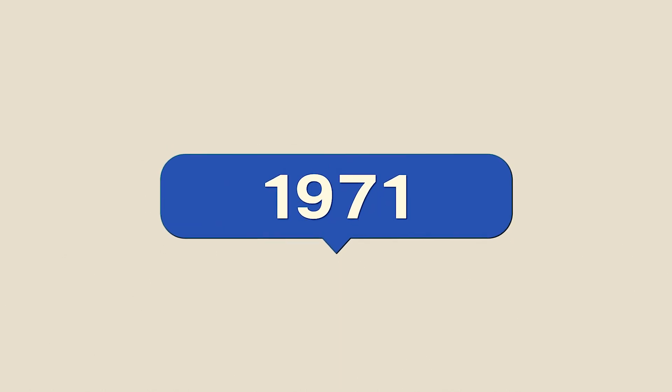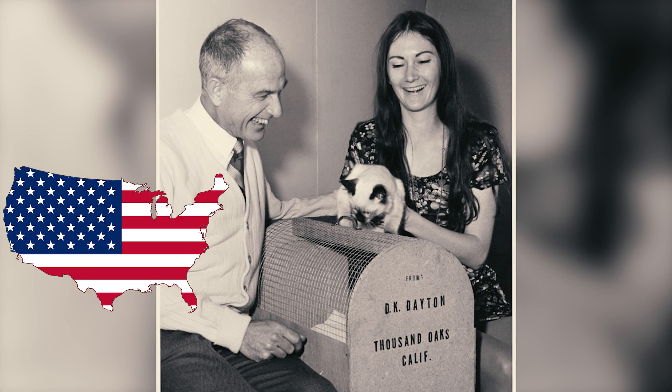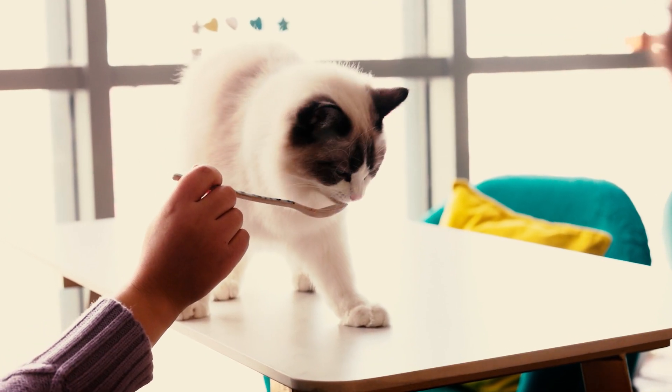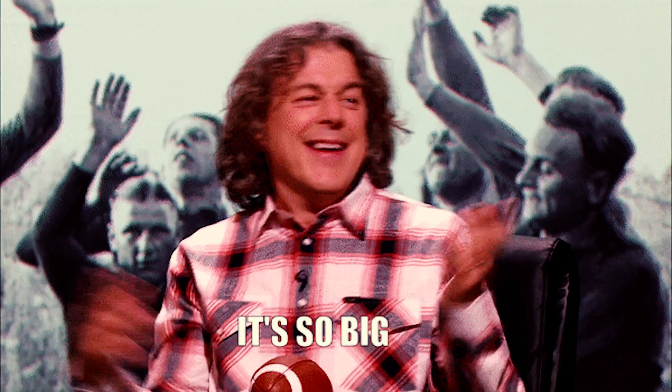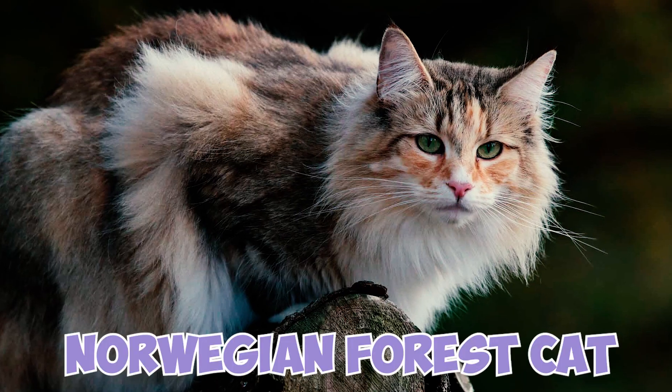Fact 25: In late 1971, American student Marianne Harbert was gifted a Ragdoll cat upon her return to the U.S. after being held captive in China for over three years. This story played a role in popularizing the Ragdoll breed. Fact 26: Ragdolls are among the largest breeds of domestic cats, alongside breeds like the Maine Coon and the Norwegian Forest Cat.